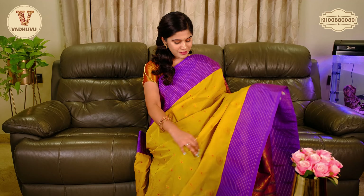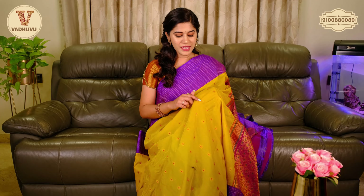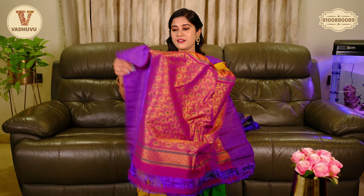This is the beautiful pallu in a contrasting pink shade with border, and this is in green colour. The blouse piece is good — plain contrasting blouse piece in pink with border. The price range is also 2800 rupees.